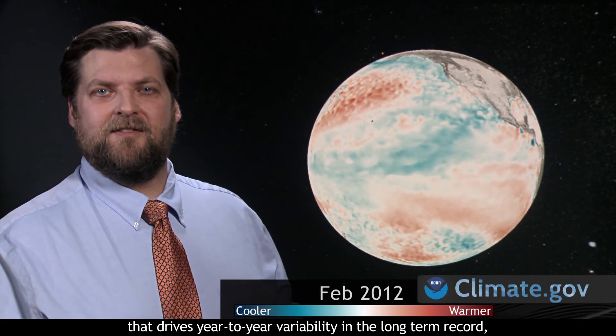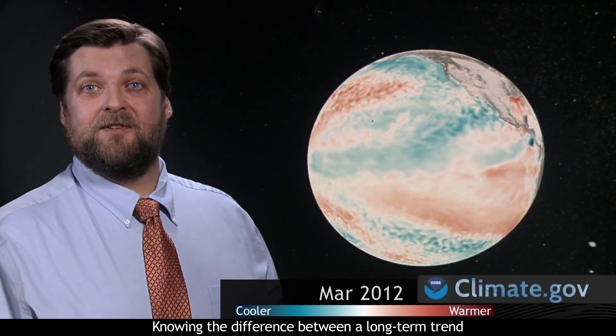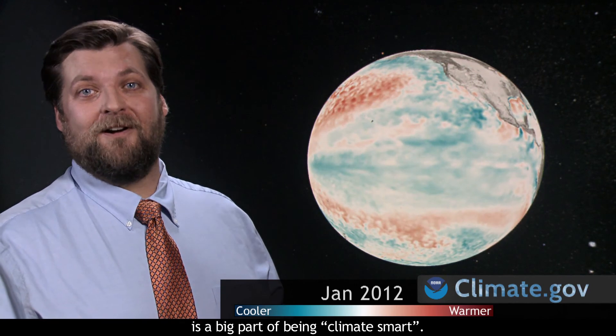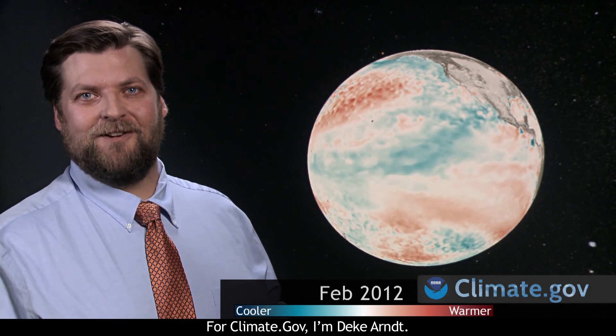The El Niño–La Niña pattern isn't the only factor that drives year-to-year variability in the long-term record, but it is definitely important and it shows up clearly. Knowing the difference between a long-term trend and short-term variability is a big part of being climate smart. For Climate.gov, I'm Deke Arndt.